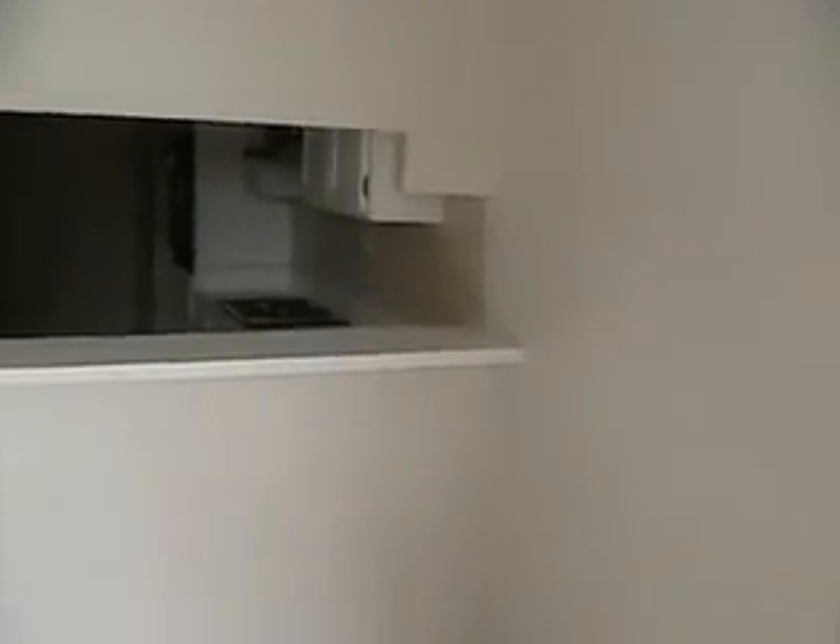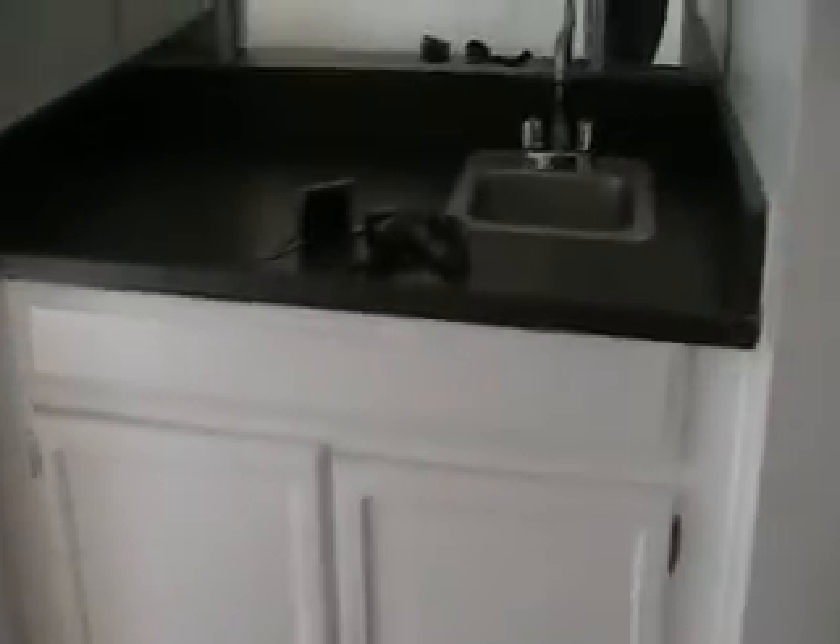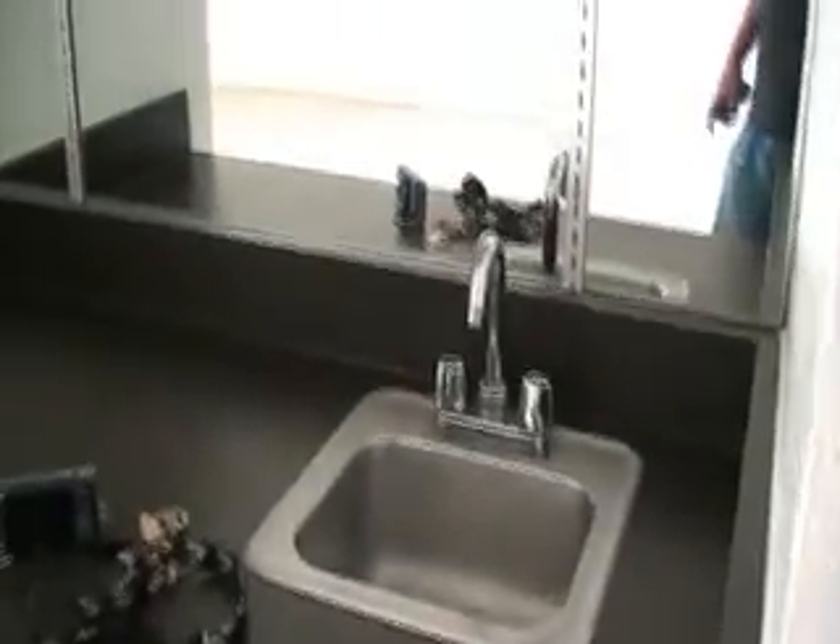We have a small breakfast bar type of area where you can put stools and have access to the kitchen. We also have another little wet bar.